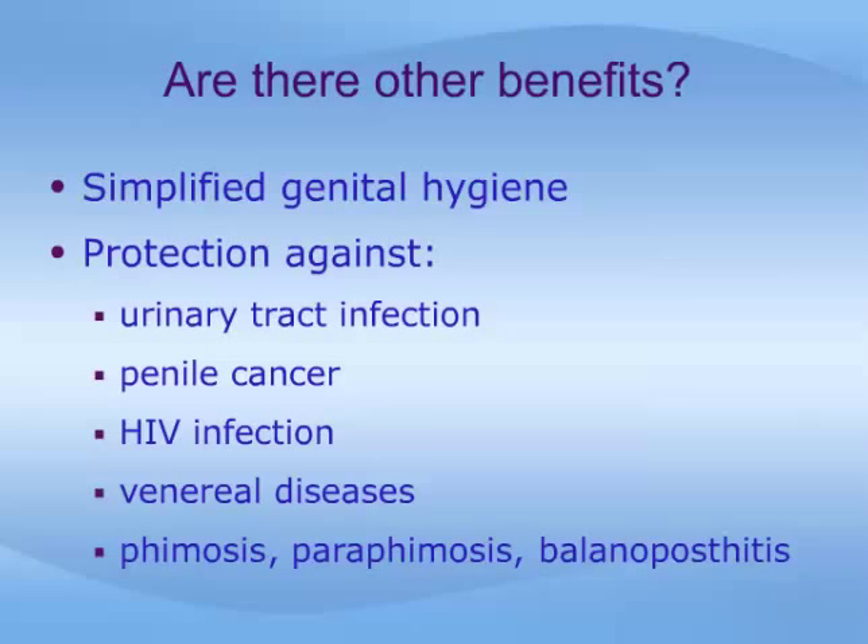Circumcision does offer improvement in genital hygiene, and a decrease in the risk of urinary tract infection, penile cancer, HIV infection, venereal diseases, phimosis, paraphimosis, and balanoposthitis.